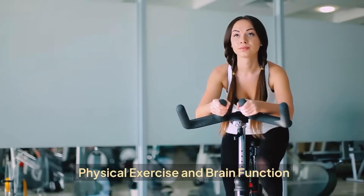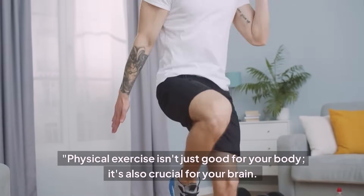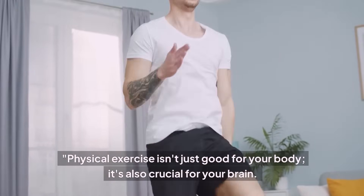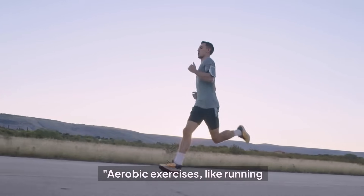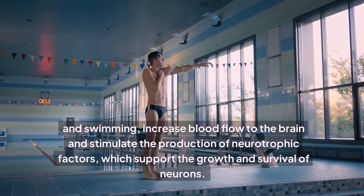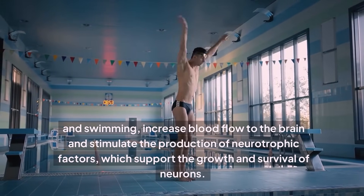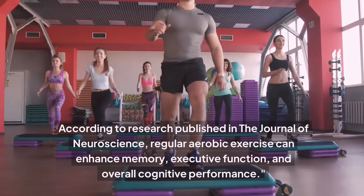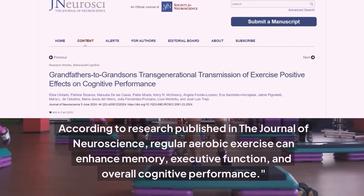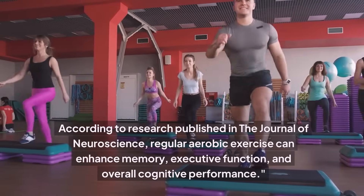Physical Exercise and Brain Function. Physical exercise isn't just good for your body — it's also crucial for your brain. Let's look at how exercise can boost cognitive function. Aerobic exercises, like running and swimming, increase blood flow to the brain and stimulate the production of neurotrophic factors, which support the growth and survival of neurons. According to research published in the Journal of Neuroscience, regular aerobic exercise can enhance memory, executive function, and overall cognitive performance.